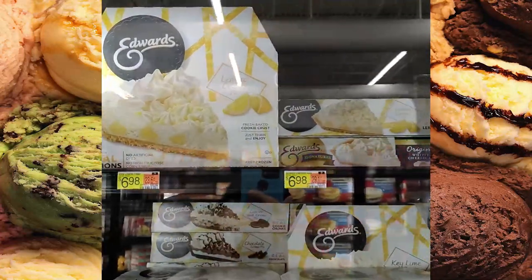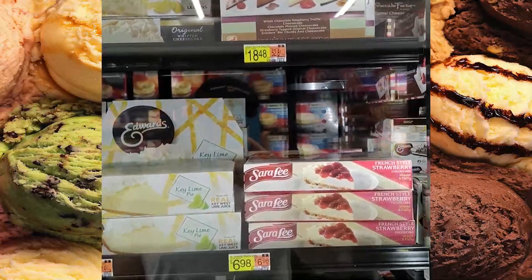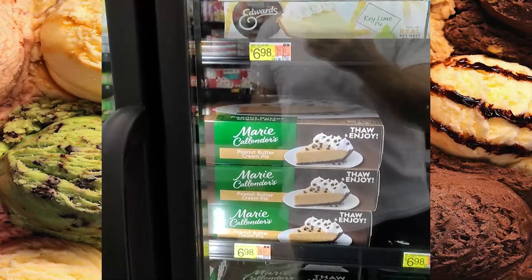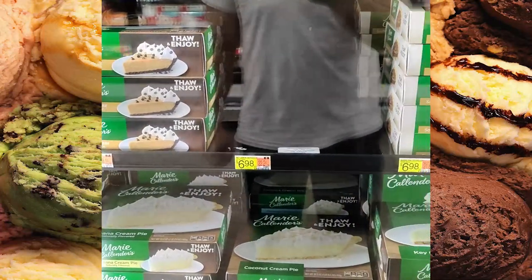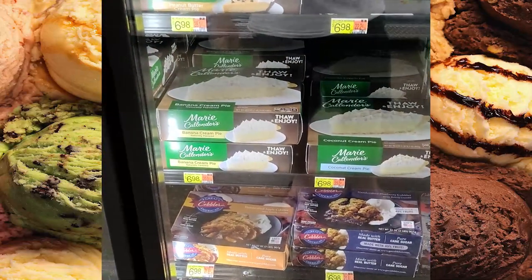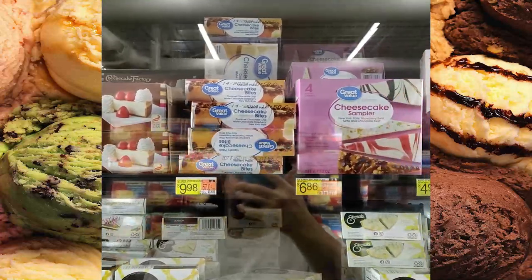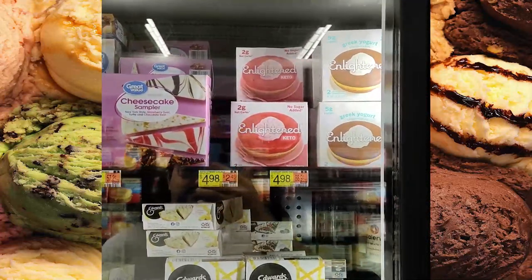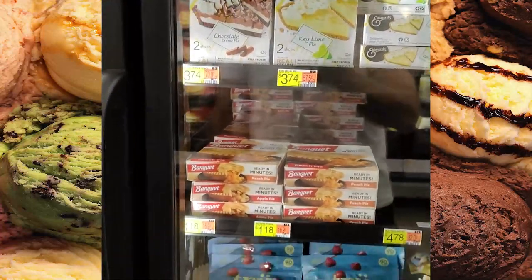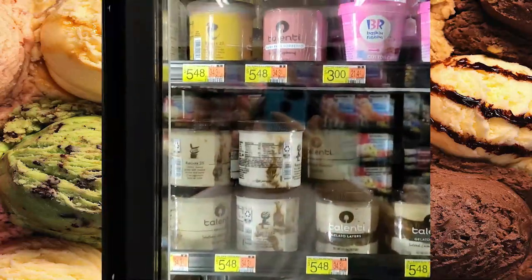Over here we got some lemon cream pie and some Cheesecake Factory — look how good that looks, yum — French style strawberry, key lime pie, real cookie chunks, peanut butter cream pie — that's like the Reese's of the pies — and we've got some southern pecan pie, key lime pie, coconut cream pie, banana cream pie, cobbler, original cheesecake, cheesecake bites, cheesecake sampler, Enlightened Keto for keto diet conscious people, cookies and cream pie, some more Edwards just slices, some banquet pies, pecan pie, and true fruit with a bunch of different fruits mixed in.